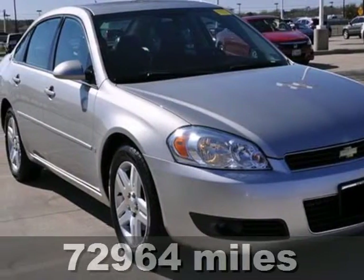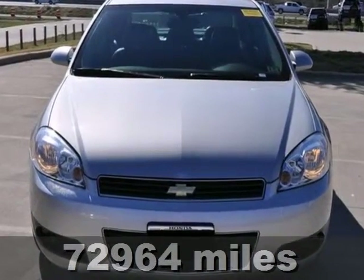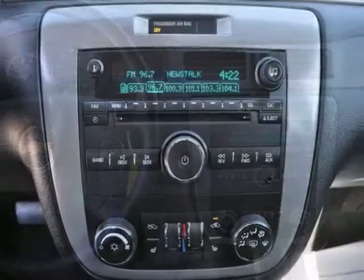You'll love this 2007 Chevrolet Impala LT. Its many features include OnStar, Dual Zone Climate Control, Leather Seats. You also get onboard communication, CD player and dual airbags.